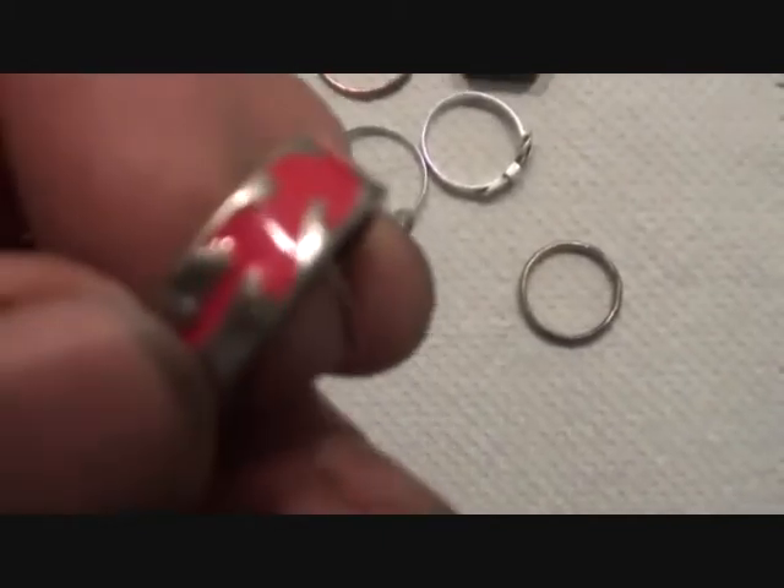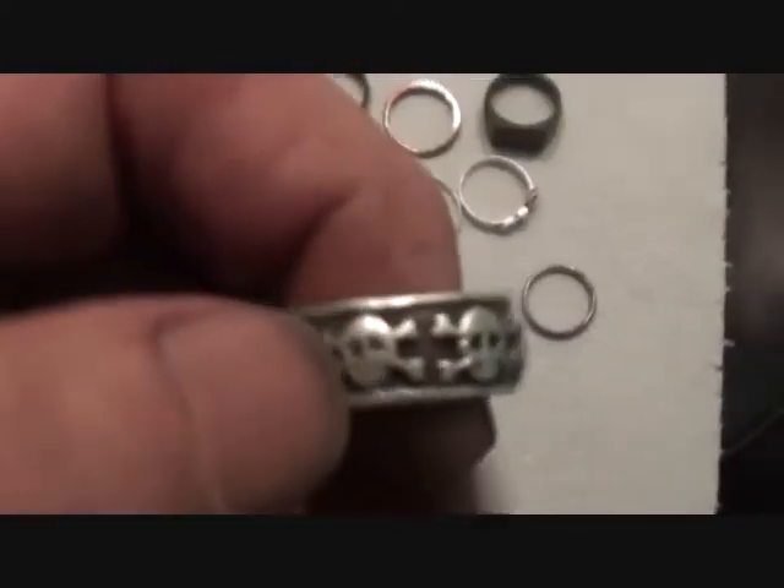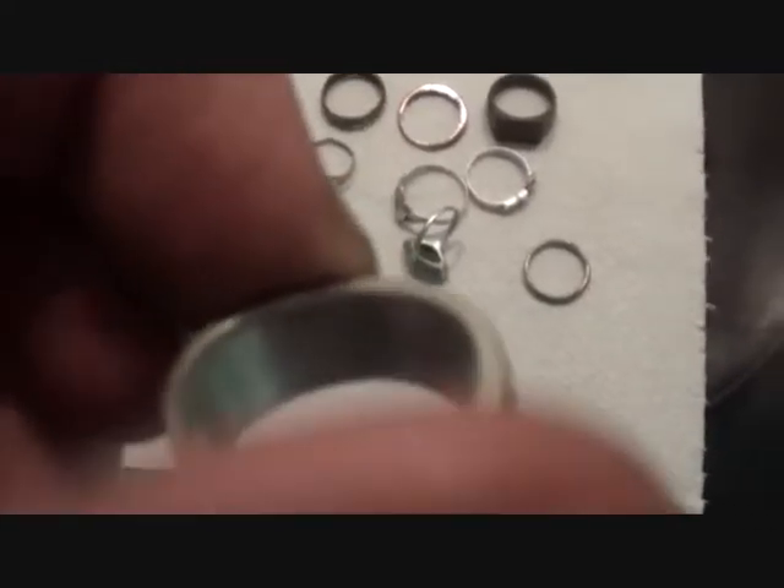I don't know the sizes of these and I'm not selling them as perfect. There's a very fancy one there — it's lost its marble — but it is silver. And here's a huge silver pirate ring, oh my goodness.